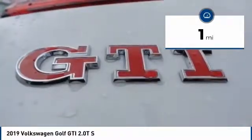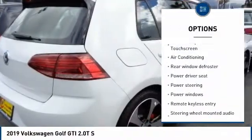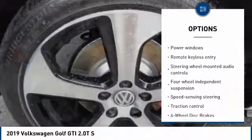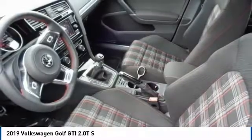Here are some of this vehicle's great options: power passenger seat, traction control, dual airbags, air conditioning, power steering, 4-wheel disc brakes, fog lights, power windows, compass, rear window defroster.